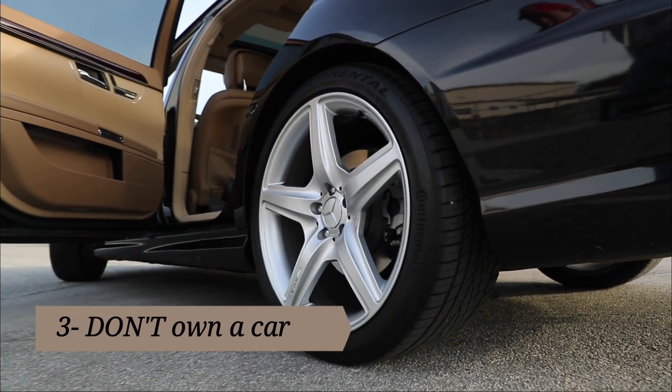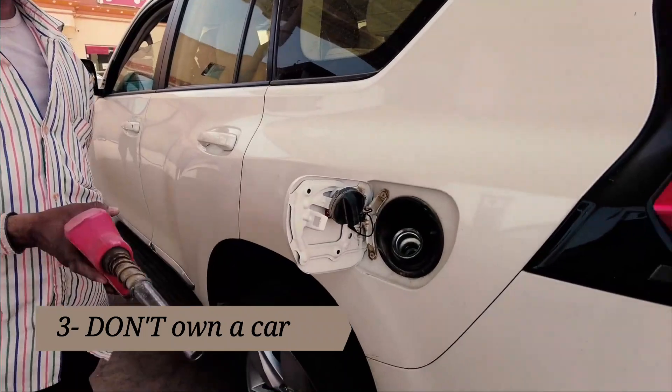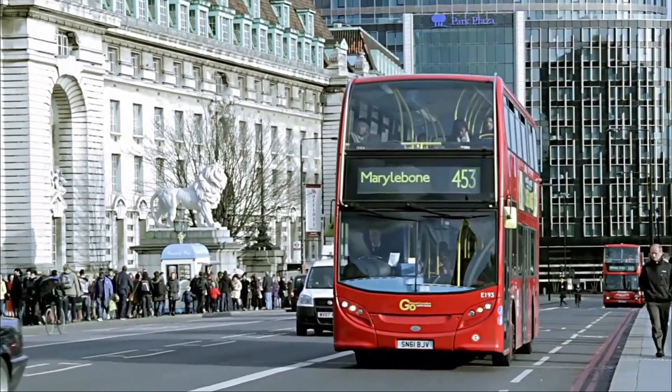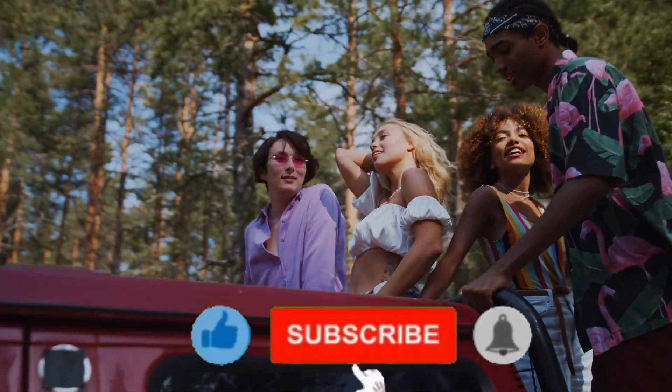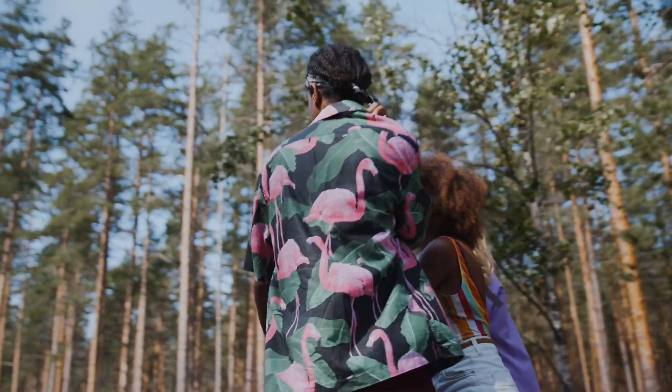3. Don't own a car. Parking, gas, and insurance, not to mention unexpected car repairs, add up to a substantial amount. You can always use public transit, borrow a friend's car, or use a Zipcar if you need to travel long distance. Uber and Lyft are also affordable ways to get around when you need to go off campus.